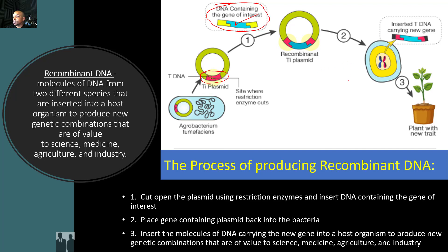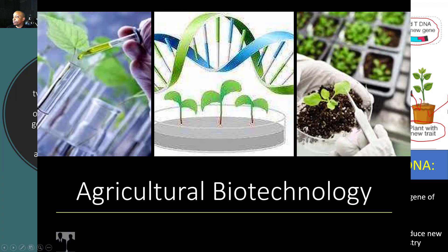Second, they place the gene-containing plasmid back into the bacteria. Here's that gene-containing plasmid right here, and they've inserted that new gene right here in the plasmid. And then third, they insert the molecules of DNA carrying the new gene into a host organism to produce new genetic combinations that are of value to science, medicine, agriculture, and industry. Here's the inserted tDNA carrying that new gene, and then they take that new gene and place it into this plant. Now we have a plant that is going to be produced with this new trait.